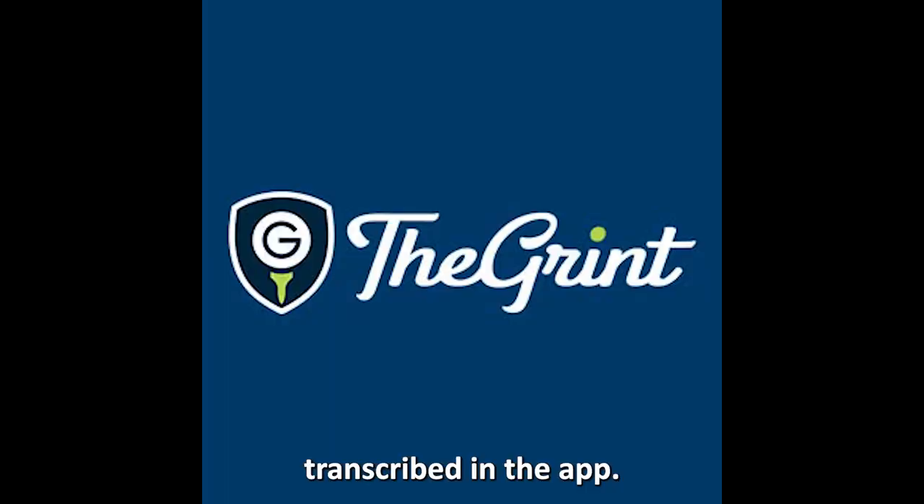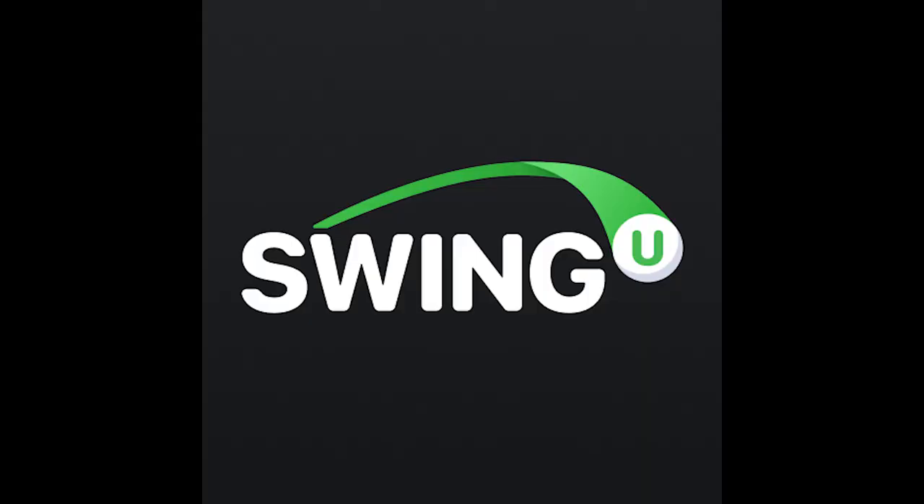So which one is the best app from the list? Our top pick was SwingU. We loved it because of how easy it is to use and the fact that it's free for life. Thanks for watching — till next time!